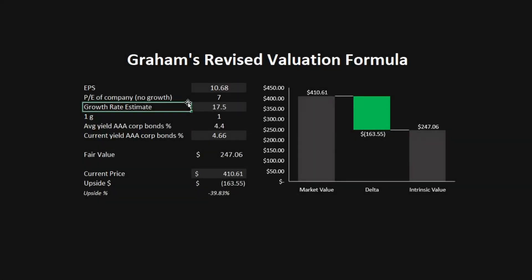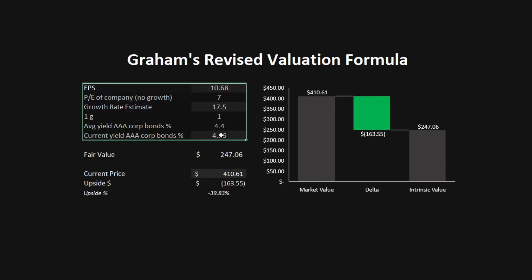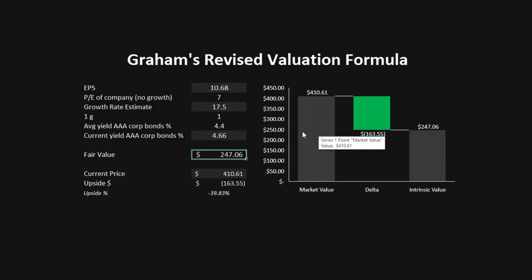The next model is Graham's revised valuation formula. In this model, we look at Mastercard's earnings per share, the growth rate estimate projected by Wall Street, and the current yield of AAA corporate bonds relative to the average yield of 4.4. This follows Benjamin Graham's theory that a company's PE should never exceed 7 if it is not growing. Looking at all these metrics, we get a fair value of $247.06, which is a downside of almost 40%. Keep in mind that this is a very defensive stock valuation model, which is why we typically get a large downside.